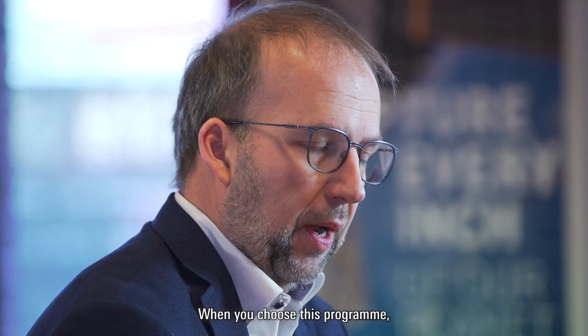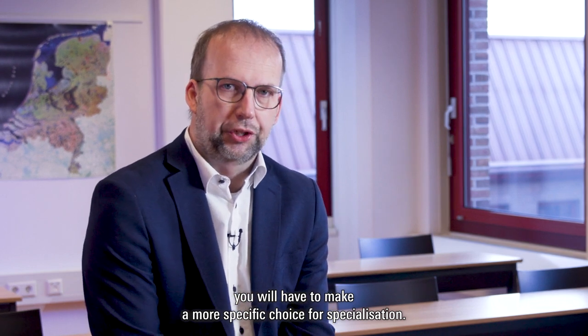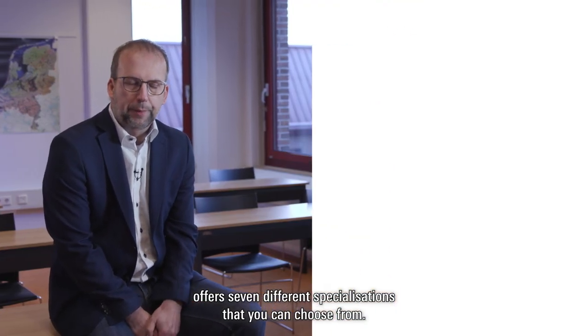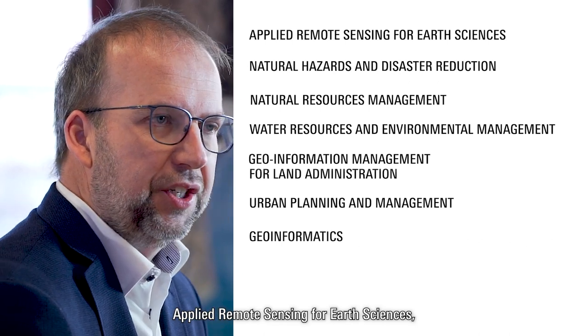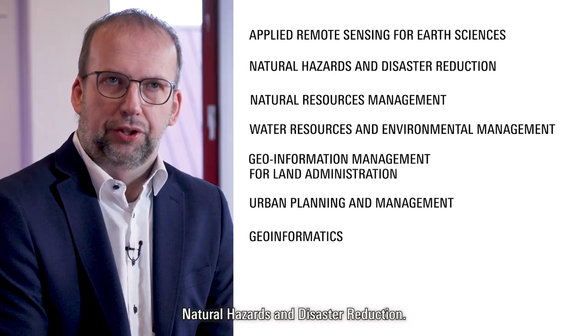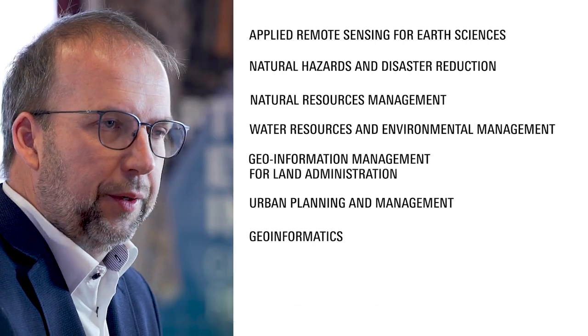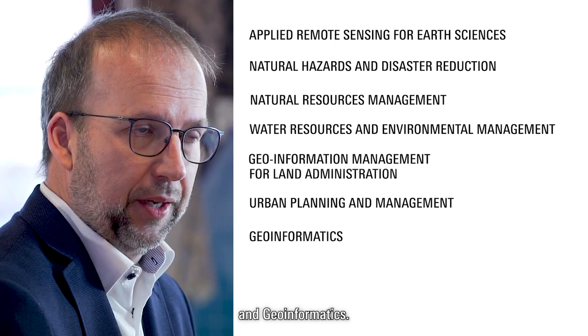When you choose this program, you'll have to make a more specific choice for specialization. Because of its wide range and expertise, the program offers seven different specializations: applied remote sensing for earth sciences, natural hazards and disaster reduction, natural resource management, water resources and environmental management, geo-information management for land administration, urban planning and management, and geo-informatics.